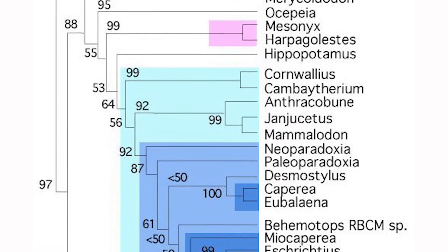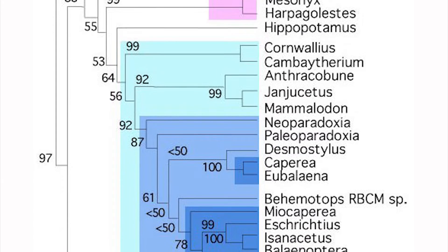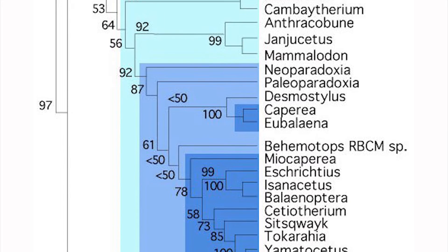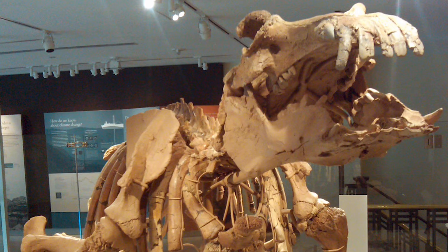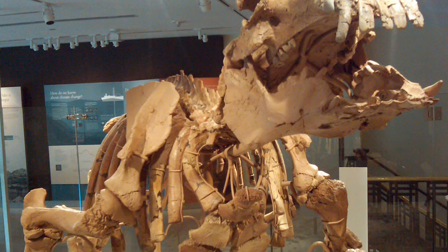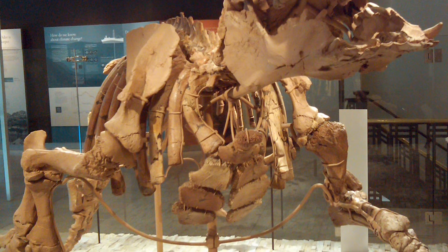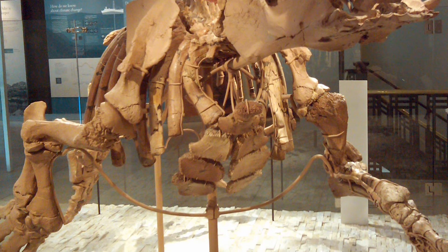The phylogeny of Desmostylia is one that's been increasingly more clear as time goes on, but there still exist several propositions as to where these animals belong among other mammal groups. The fact that the earliest fossils of these animals date back only to the Oligocene, and that these fossils are distinctive in appearance, make it difficult to trace their origins and relatives.